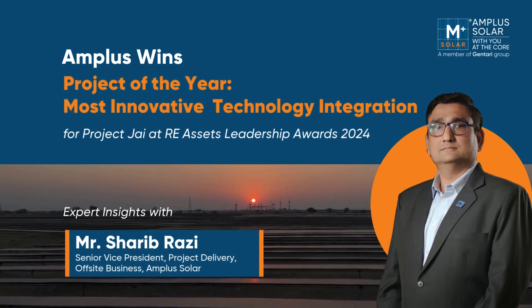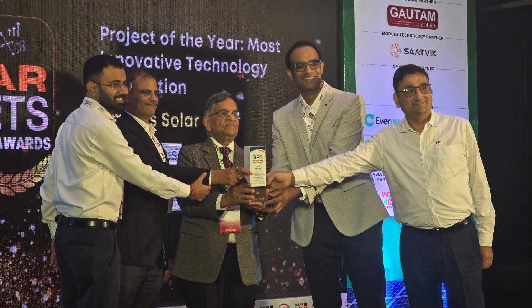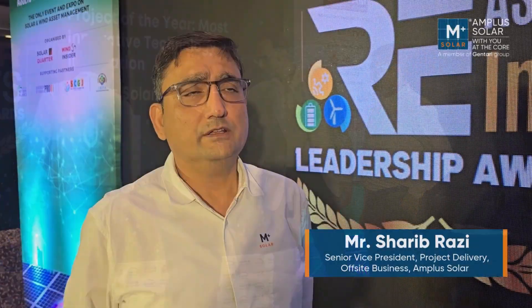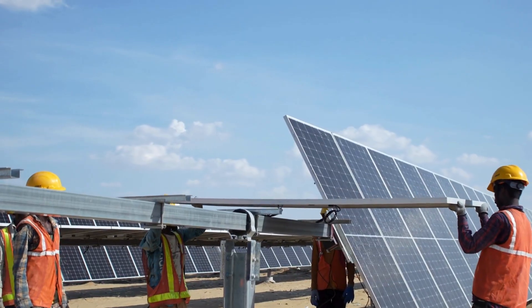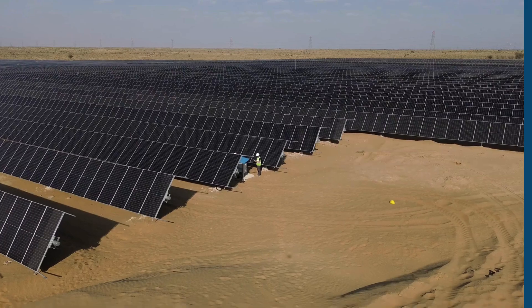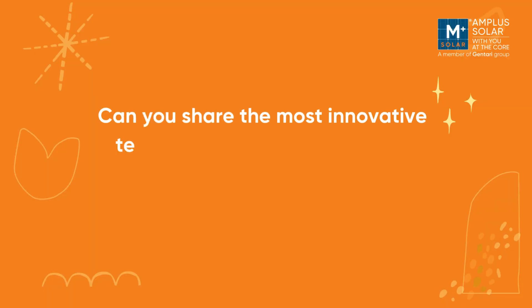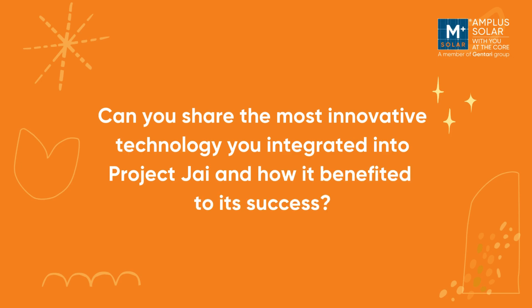At the prestigious RE Assets Awards, Amplus Solar's Project Jai was honoured with the title of Project of the Year — Most Innovative Technology Integration. Mr. Sharib Razi, Senior Vice President of Offsite Project Delivery at Amplus, shares his thoughts on this remarkable achievement, including insights on the challenges faced, the inspiration behind the project, and the key lessons learned. Can you share the most innovative technology integrated into Project Jai and how it benefited the project's success?